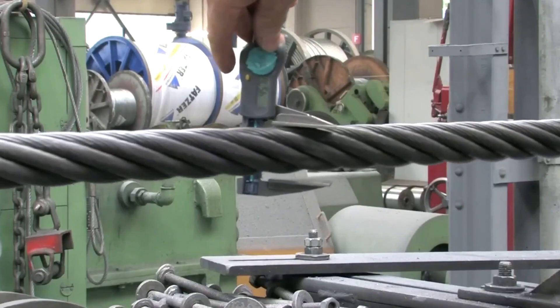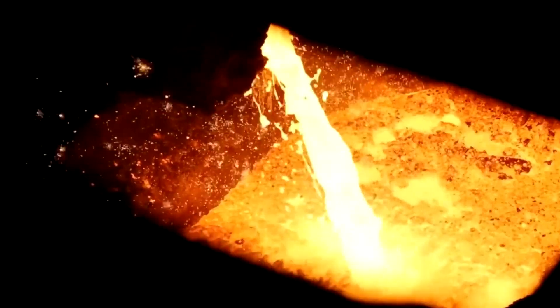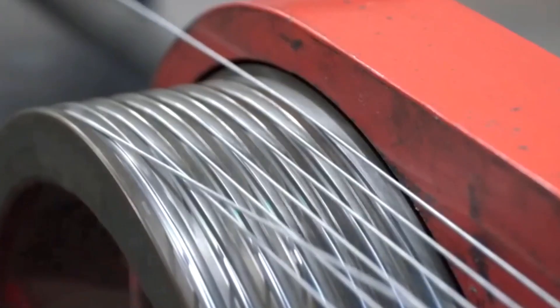At the heart of this spinning vortex, engineers introduce the appropriate core. It may be a steel core, creating an ultra-strong cable for withstanding high tensile loads, or one of synthetic fibers like polypropylene, which makes the cable lighter and more resistant to corrosion.